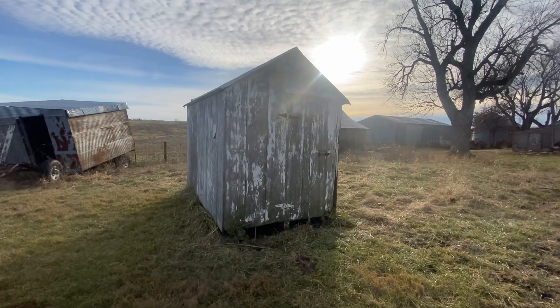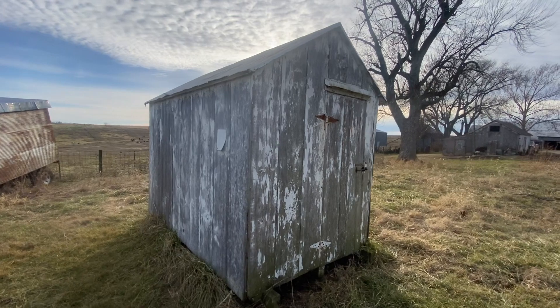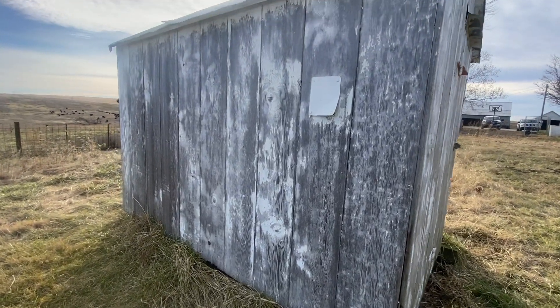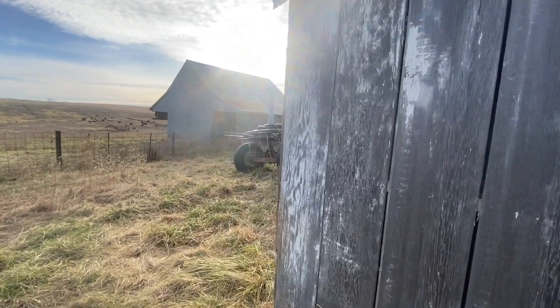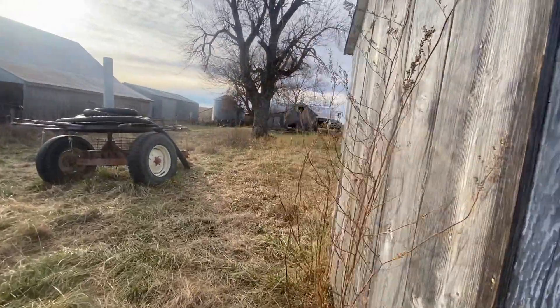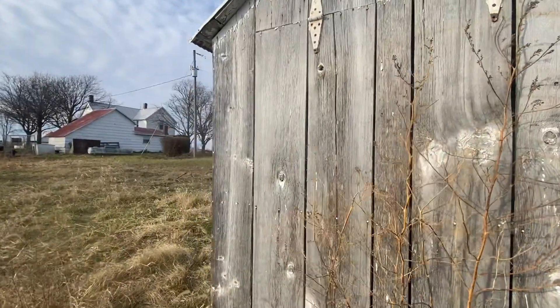It's a shed that has been on the property for a very long time, sitting empty. Kyle and I decided it would make a really good shed for all of my garden tools. We're going to put it on some skids and move it up closer to the garden, and put some fresh paint on it. I think it's going to end up working really well.